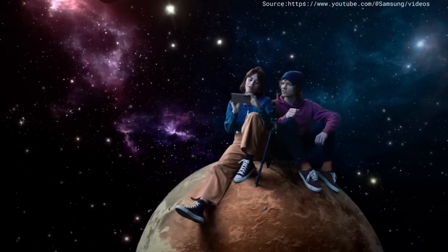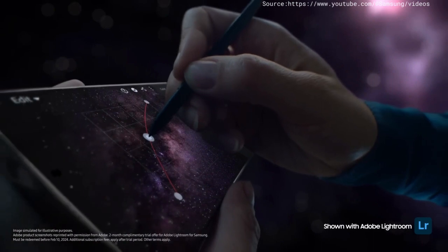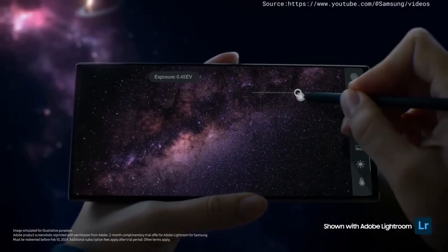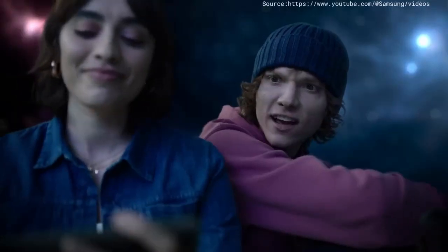Look at you with your fancy pen. It's the S Pen — so mighty, I can use it to adjust color curve and exposure with absolute precision. Here, let's take a selfie. Now? Yeah.